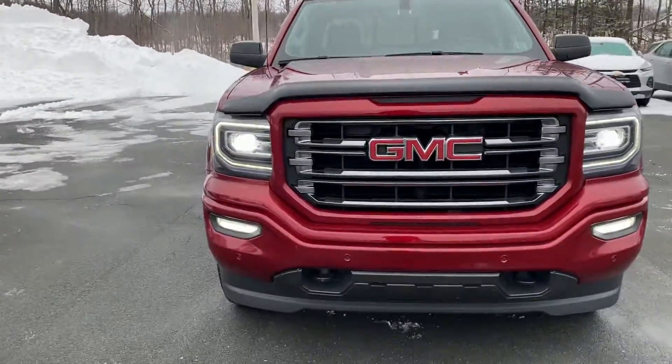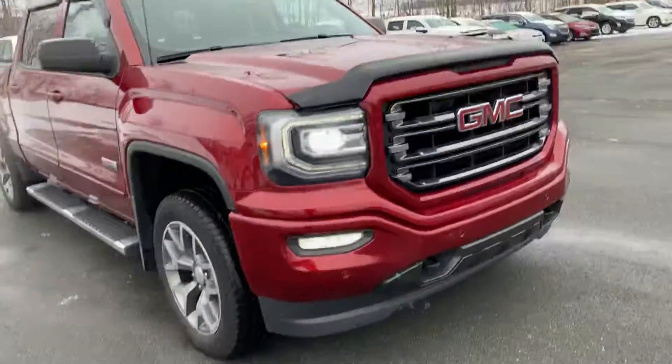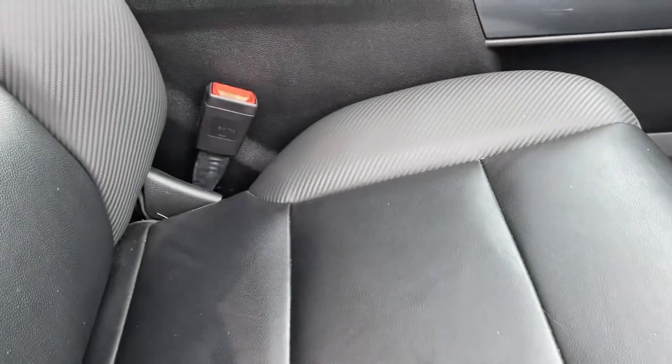Fog lamps, park assist sensors, LED marker lights, and unique alloy wheels. The All-Terrain comes with Wi-Fi and OnStar of course, as well as a power leather and heated passenger seat.